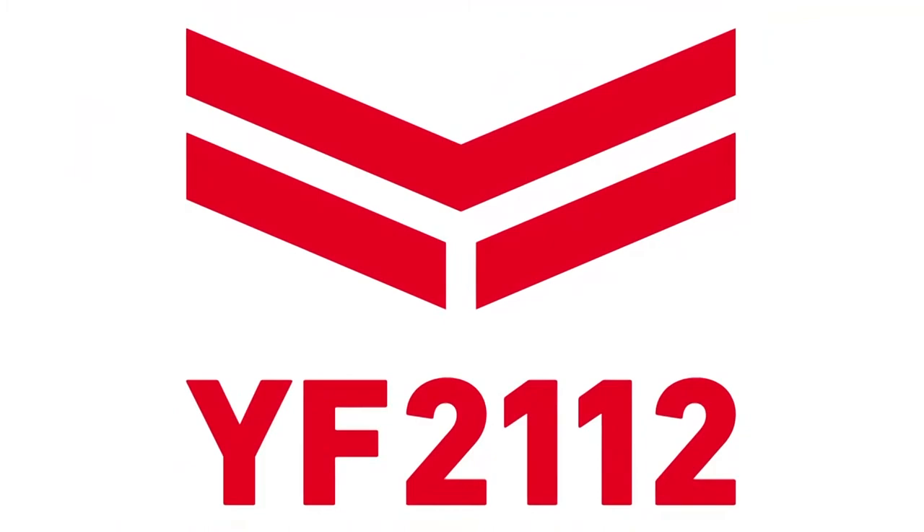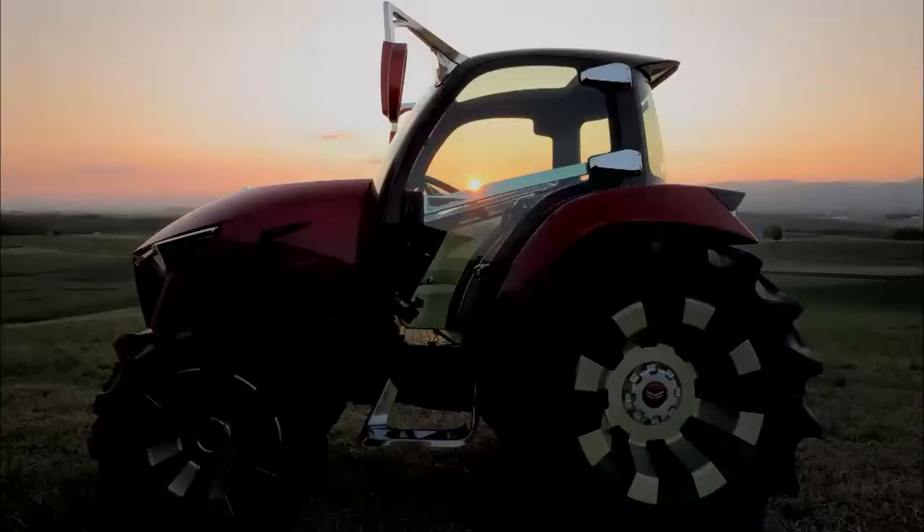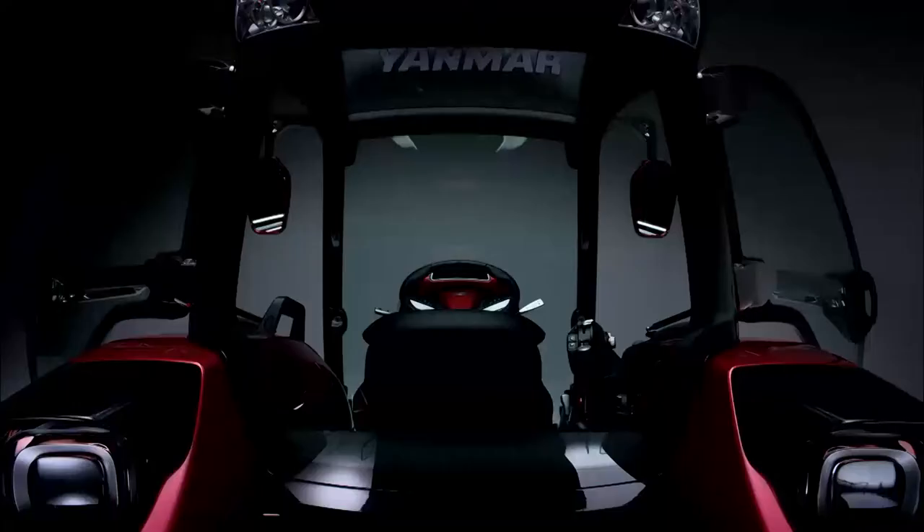Now, with the next hundred years in mind, Yanmar have created some new concept products. Yanmar demands comfort, control, potential and pride, and achieves it in the concept tractor YT-01.